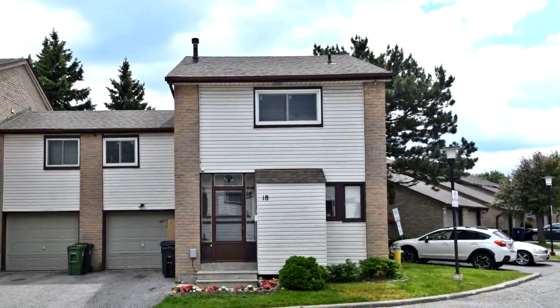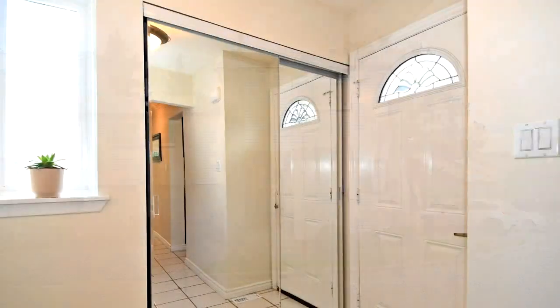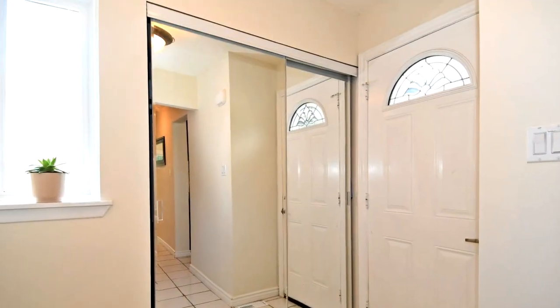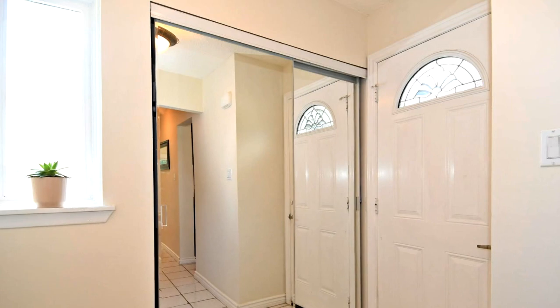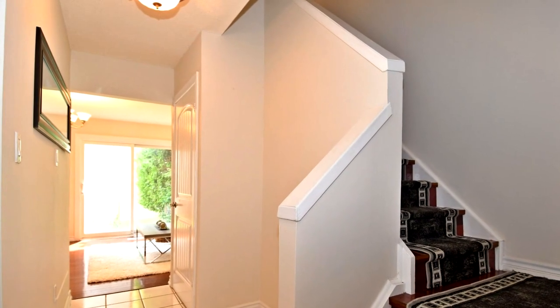Welcome to 50 Silver Bell Grove, number 18 in Toronto. Beautiful four-bedroom end-unit condo townhome, just like a semi. This home boasts hardwood floors throughout, combined living room and dining room, and a walkout to a rare private setting and deep lot backyard.